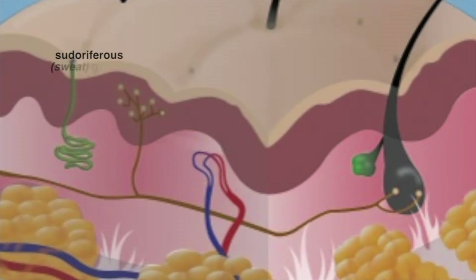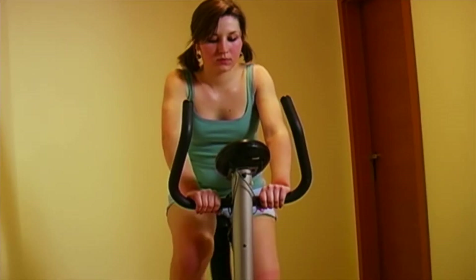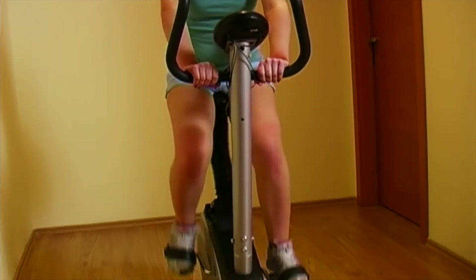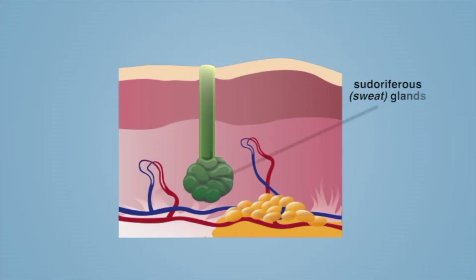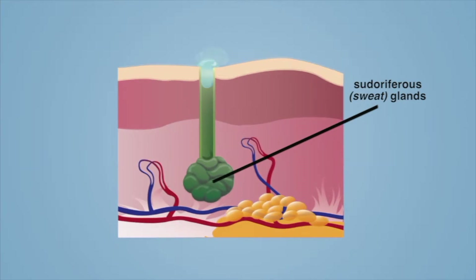The sudoriferous glands, or sweat glands, work together with blood vessels to control the body's temperature through thermoregulation. When body temperature rises, the dermis helps reduce body temperature through a combination of sweating and dilation of blood vessels. The sudoriferous glands deliver water to the skin where it begins to evaporate from the body's surface, and the evaporation of sweat absorbs heat produced by the body.